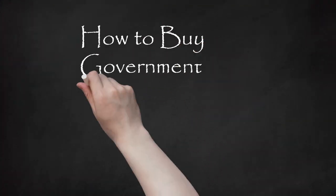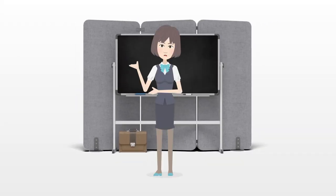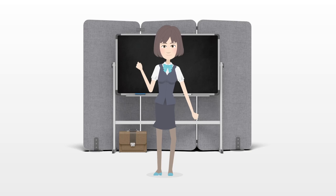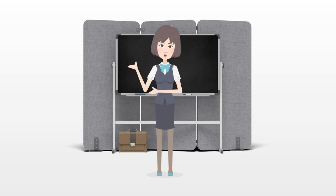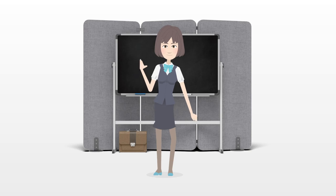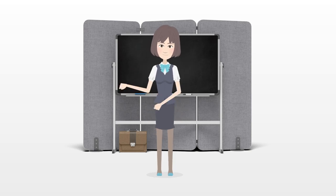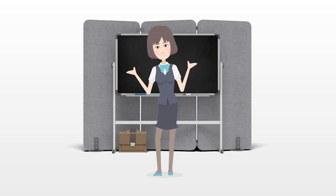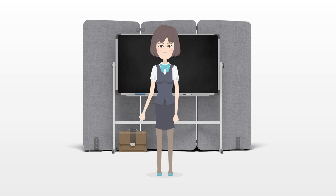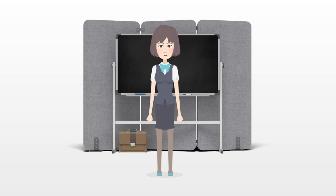How to buy government-owned tax lien homes. Counties across the United States charge real estate taxes. When these taxes go unpaid, a lien is placed on the property. After a certain period of time, if the back taxes are not paid, the property can be seized and sold to pay the debt. Buying these properties in tax deed sales can be a great investment; however, be cautious of certain risks involved.